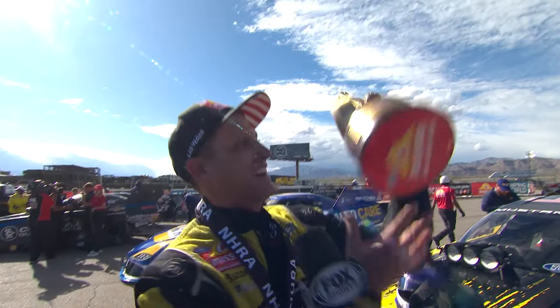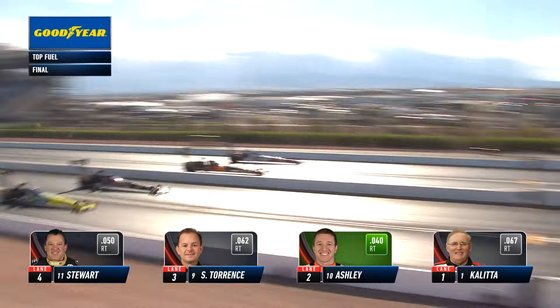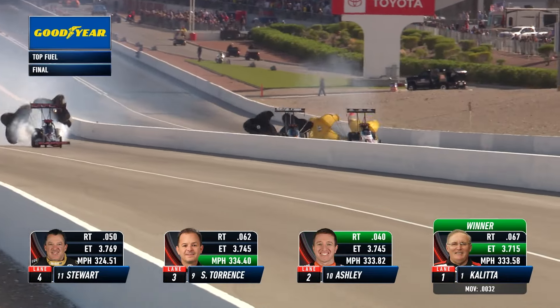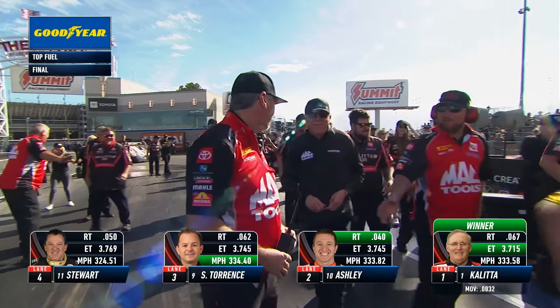We got the trophy baby, partying in Vegas tonight! They're all clean off the watch, they're all clean down the racetrack, and across the finish line stripe it is Doug Coletta: 3.71.5 beats a 3.74.5, a 3.74.5, and a 3.76.9.